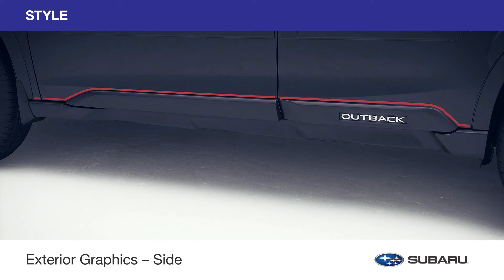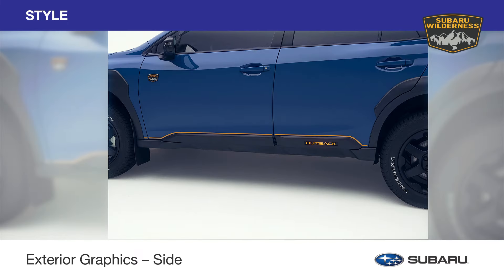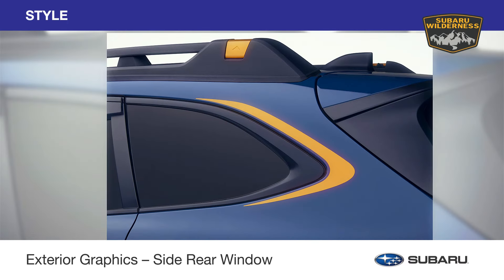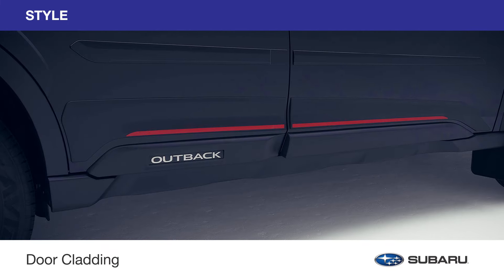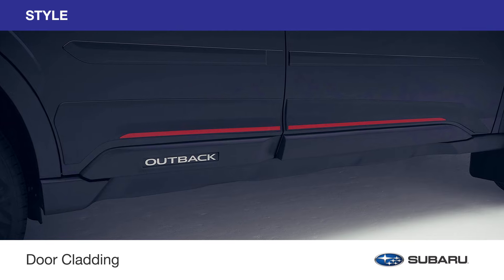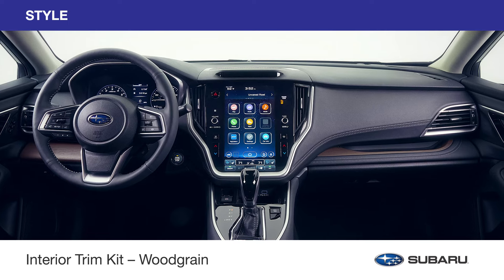Exterior graphics add a stylish touch to the lower door panels and are available in sport orange for the Outback, and in anodized copper to perfectly match the bold accents of the Outback Wilderness. Exterior graphics for the side rear windows of the Outback Wilderness are also available. Door cladding is an extension of the lower door trim designed to accentuate the rugged, ready-for-anything appearance of your Outback. And you can add a sophisticated appearance to your interior with a wood-grain trim accent.